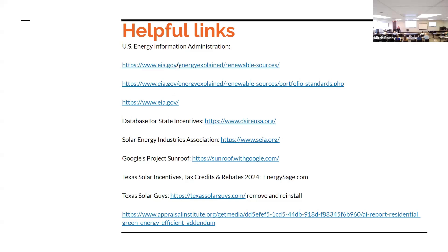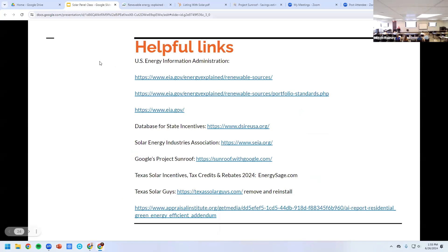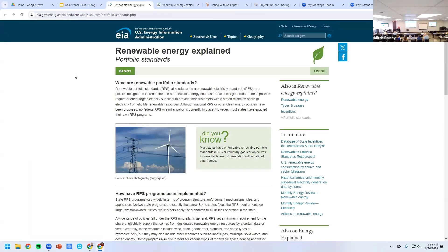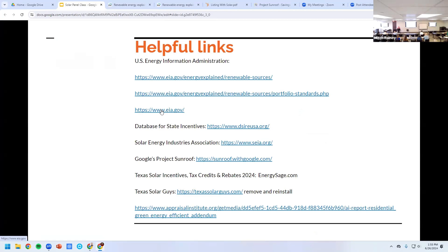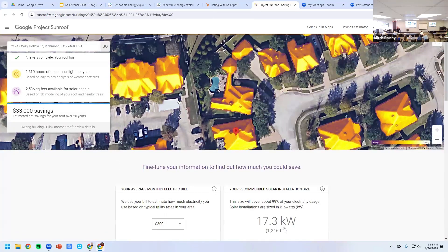Here are the different resources: Renewable Energy Explained from the US government, including portfolio standards from the state; a database for state incentives; the Solar Energy Industries Association website; and Google Project Sunroof — which is what I showed earlier when I pulled up our property. You can pull up exactly what is going on at your address — it shows usable sunlight hours and square footage available for solar panels.